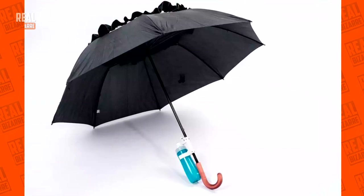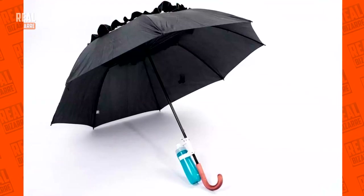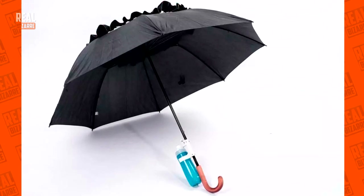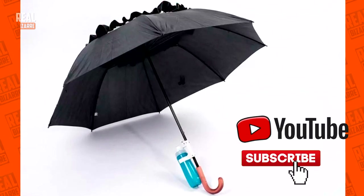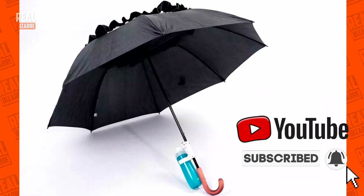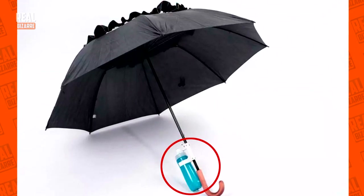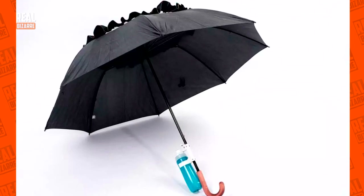11-year-old Mitchell from Canada didn't like to waste water, so he invented a very cool type of umbrella with a bottle attached to it. All you gotta do is press a button and the water will come down the filter right into the bottle. Just like many simple things, this one's genius.